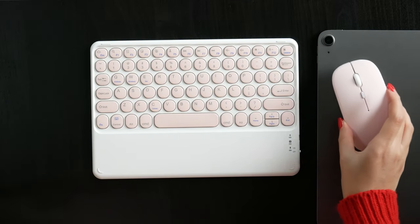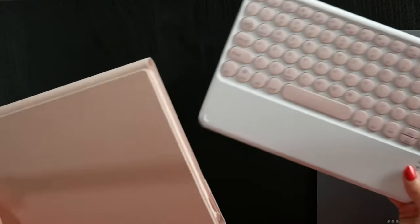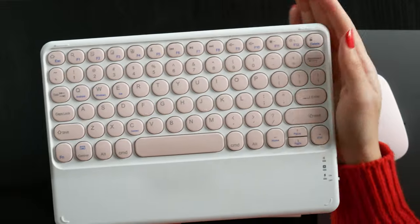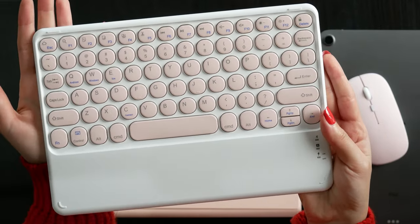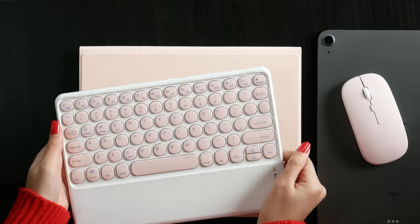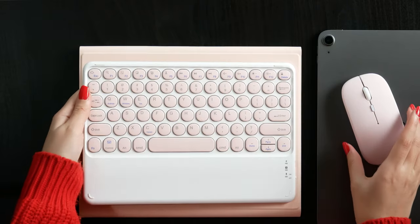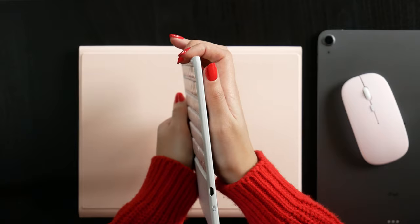If you'd like to use your iPad as a laptop, you'd want to get a mouse and a keyboard. I got this case which comes with a really cute mouse and this amazing keyboard. Look at this keyboard — it's just so cute and neat. The quality is actually too good for the price, and it's also very thin, as you can see.